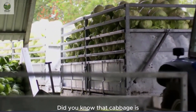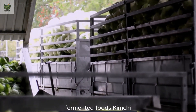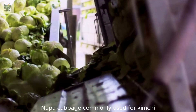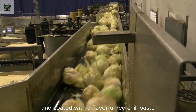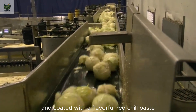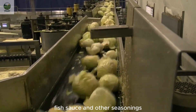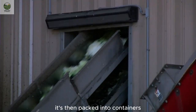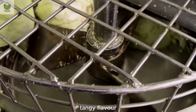Did you know that cabbage is the key ingredient in one of the world's most famous fermented foods — kimchi? Napa cabbage, commonly used for kimchi, is salted, softened, and coated with a flavorful red chili paste made of garlic, ginger, fish sauce, and other seasonings. It's then packed into containers and fermented for weeks, developing its signature spicy, tangy flavor.